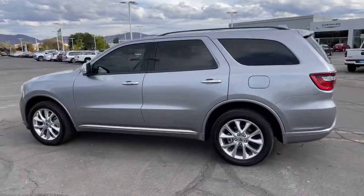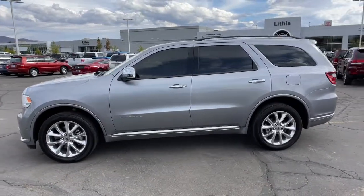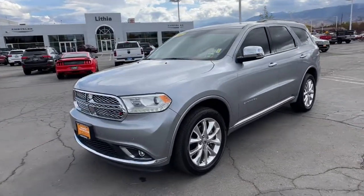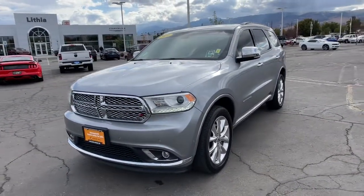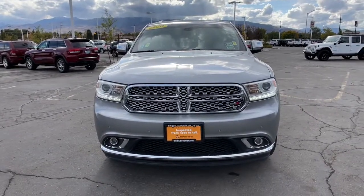These are just some of the great options this vehicle comes with: heated driver seat, all-wheel drive, third-row seat, keyless entry, premium sound system, fog lamps, heated mirrors, sunroof, iPod and MP3 input, and satellite radio.